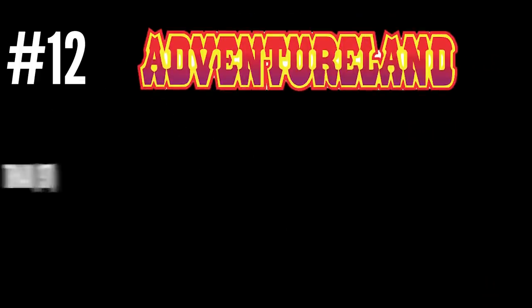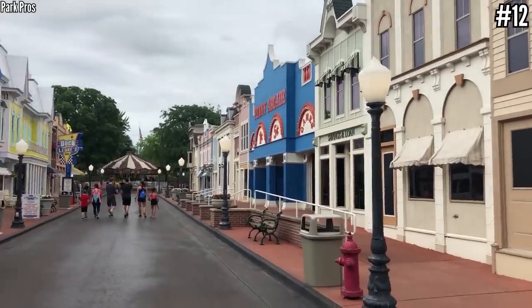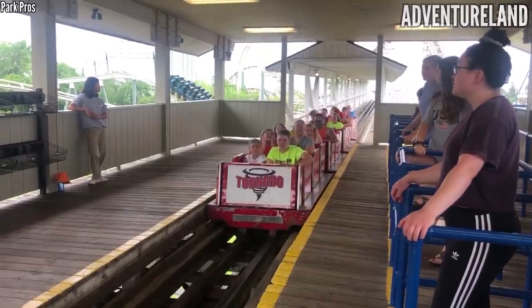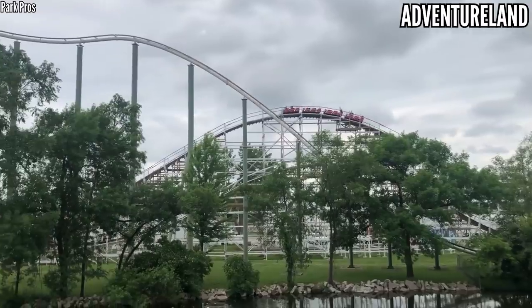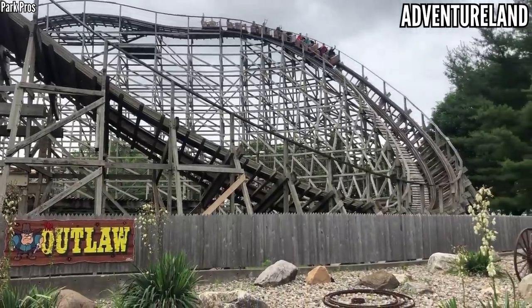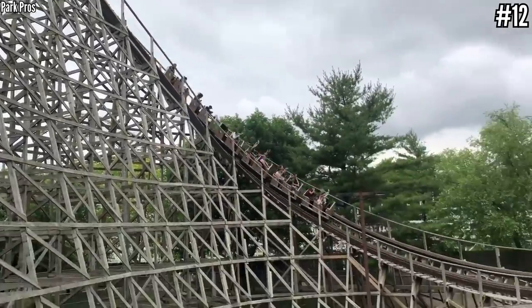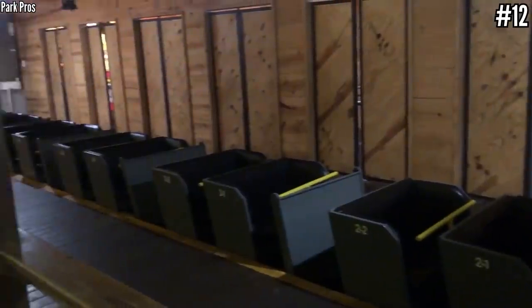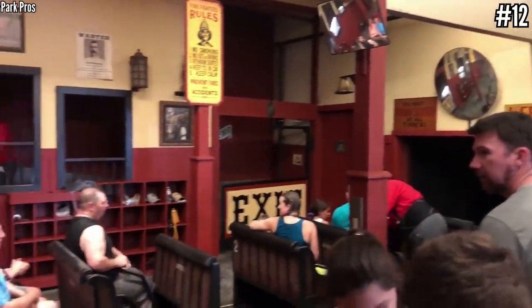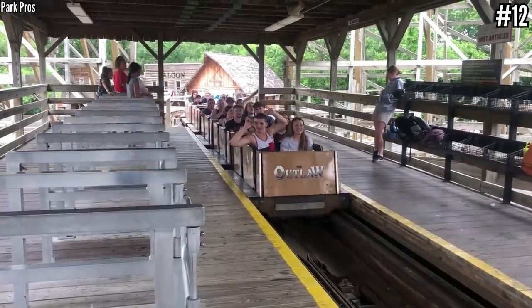Number 12: Adventureland with Tornado, Outlaw, and the Underground. I haven't gotten to this park yet, so I'm relying on Airtime Mike to help me out here. Tornado is a William Cobb-designed wooden coaster going back to 1978, and apparently it's rough and boring — not a good combo. On the other hand, Outlaw is a solid CCI dating back to the company's early years in 1993, with a few good airtime hills and one ejector moment. The Underground is more of a dark ride than a coaster, also from CCI dating back to 1996, but it's good to have something different in the park.